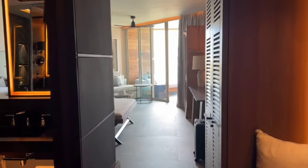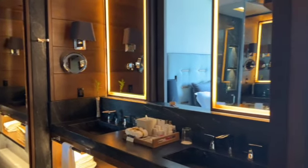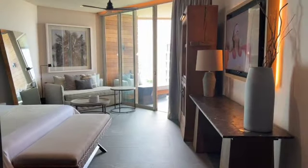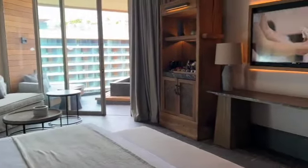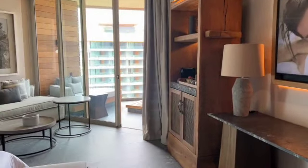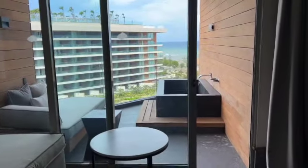I'm at Secrets Mokshay and this is a Preferred Club Ocean View Suite. Here is the bathroom, which is absolutely beautiful. This resort just opened at the very end of April — really that was a soft opening. I think May and June is when they became fully up and running, and I'm here visiting in July of 2022, so I'm getting a peek at a resort that's only been open a few months. We have the King Bed, and this is Preferred Club, so it comes with additional amenities including the Preferred Club Lounge. And look at that balcony with the soaking tub.